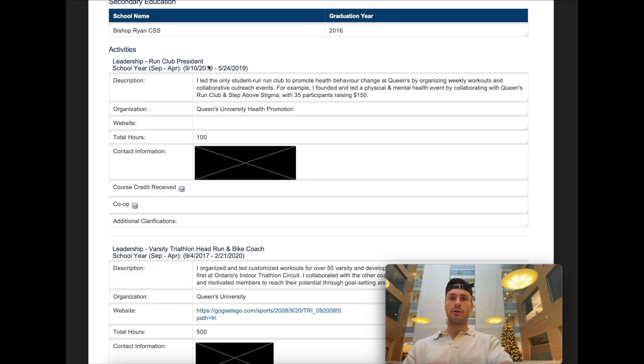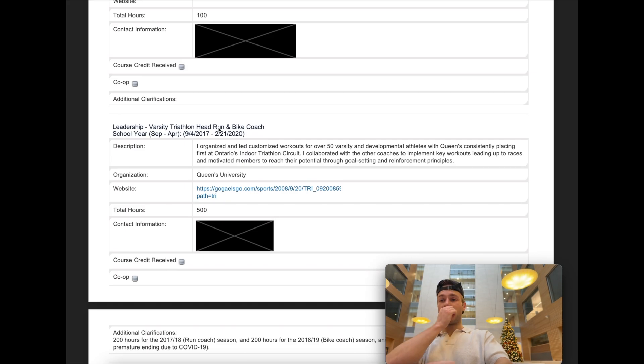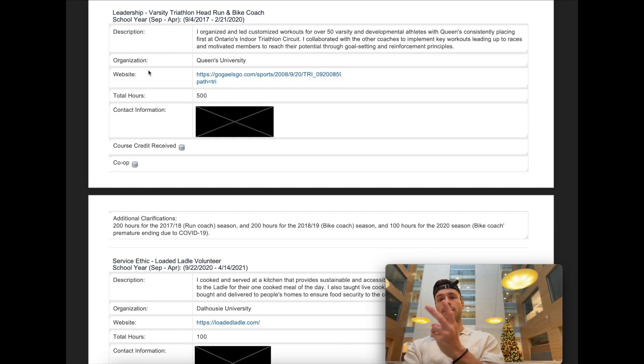For leadership, I put run club president — notice how I speak about these activities with specifics. I said I founded and led a mental health event, stated exactly how many participants there were and how much I raised, even though $150 is not a lot. Giving specifics on each extracurricular matters. Admissions committees also look for consistency and hours spent — that shows dedication. My second leadership entry was head run and bike coach on the varsity triathlon team: 50 varsity and developmental athletes, consistently placed first in Ontario's indoor triathlon circuit, 500 hours.